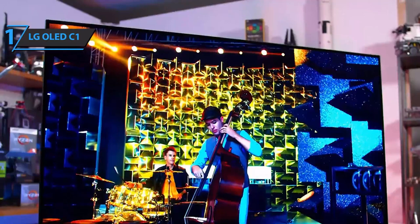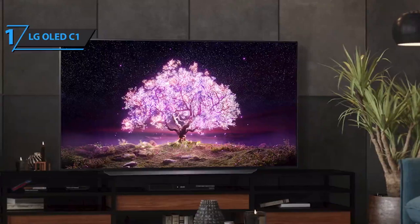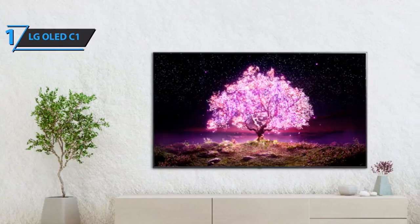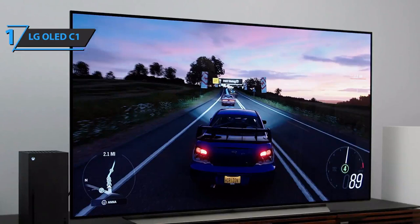The LG C1 maintains the same minimalist design as previous generations — nearly frameless with an ultra-thin chassis that expands at the bottom to accommodate electronics, speakers, and connections, finished in stylish dark gray. Connectivity is top-notch with four HDMI 2.1 inputs supporting eARC, 4K at 120Hz, VRR, and ALLM, making it a perfect companion for PS5 and Xbox Series X. Other connections include three USB ports, digital optical audio, Ethernet, Wi-Fi, Bluetooth 5.0, and AirPlay 2.